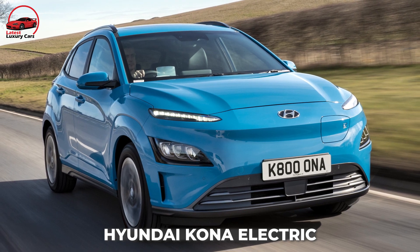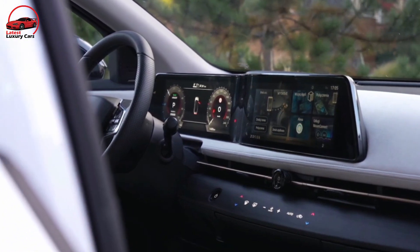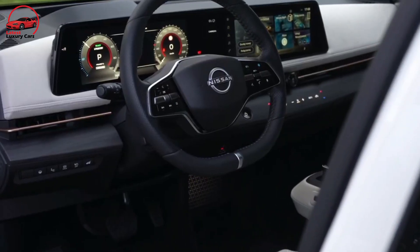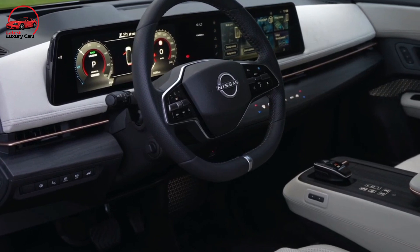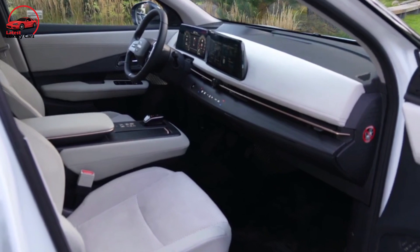However, once inside, the Ariya seems like a much larger SUV. The open area between the power sliding center console and firewall, as well as the low dash, sloped windscreen, and virtually flat floor, give the interior a light and airy feel.